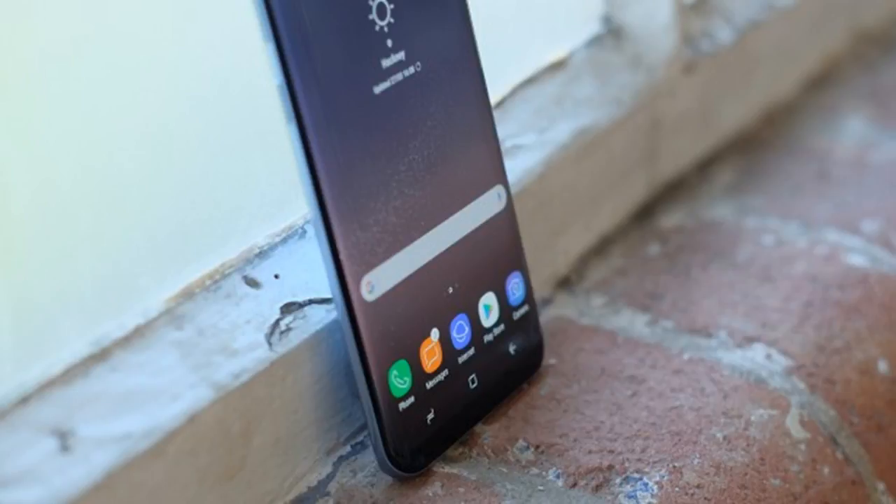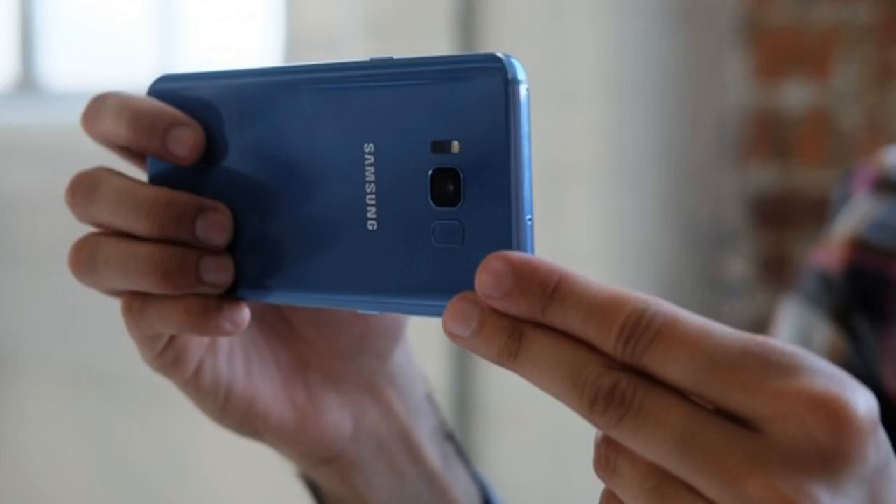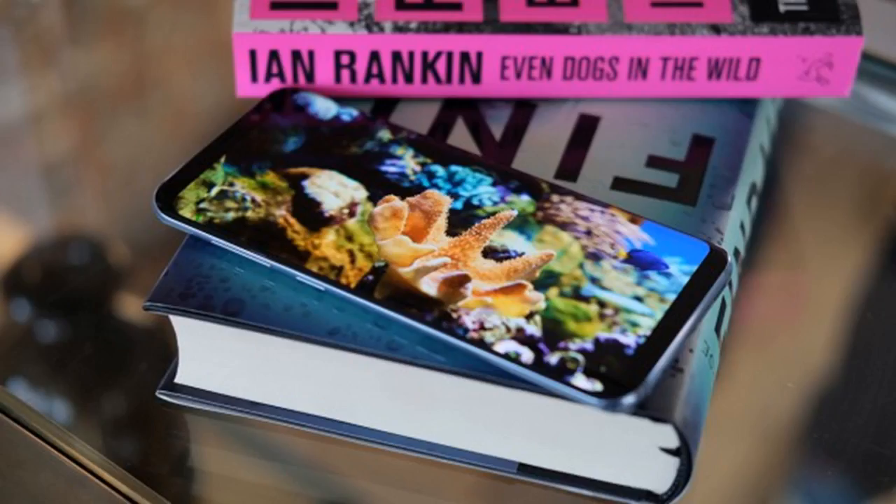If you've ever used a Samsung flagship before, you'll know they always have excellent displays, and the S8+ is the best yet. It's an AMOLED panel with a resolution of 2960 by 1440, and it's the only phone so far to have been Mobile HDR Premium certified by the UHD Alliance — the same body that certifies HDR TVs. HDR (High Dynamic Range) is a big step up for televisions, offering better contrast and a brighter picture, and while it's great to see it trickle down to phones, neither Netflix nor Amazon Prime have updated their apps to support it yet.